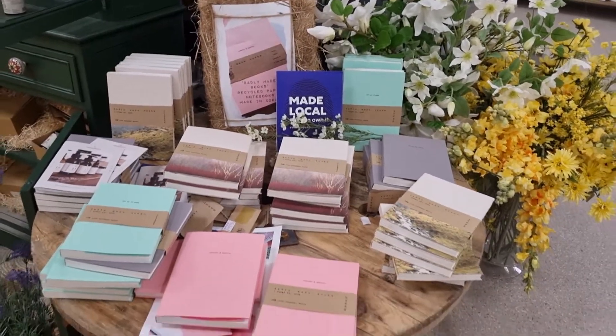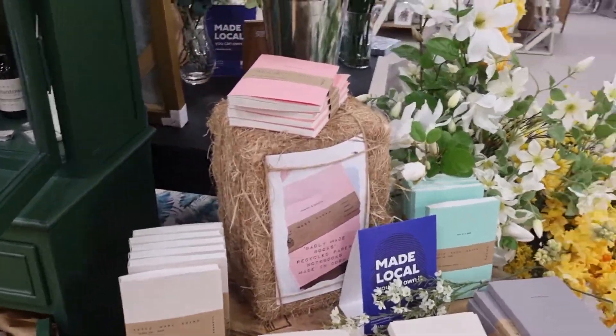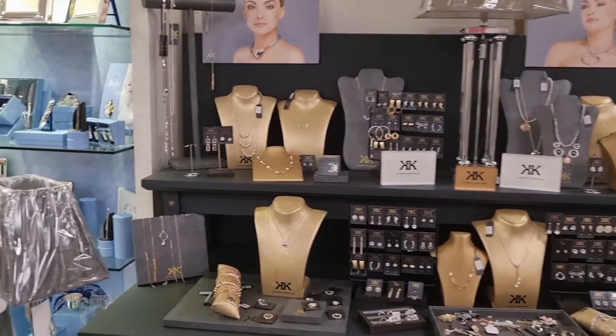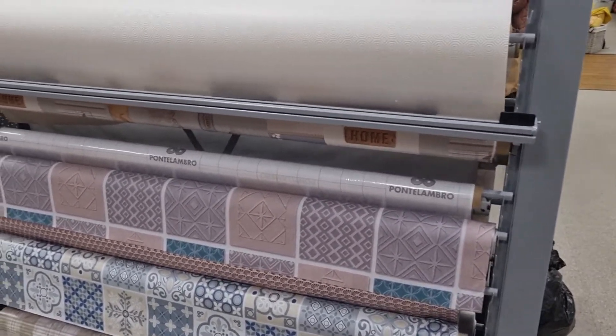We have the onwards and upwards notebooks and beautiful stationery, and from Newbridge Silverware, and just what I was looking for — good oilskin tablecloths.